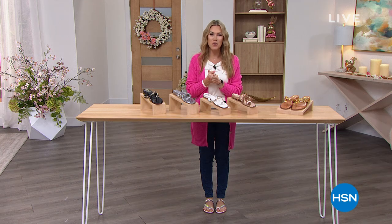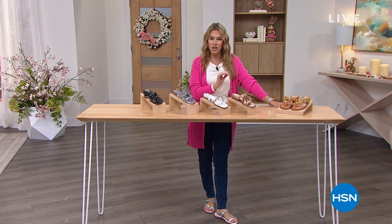We're going to have some fun over the next few hours. We're going to talk about fresh, beautiful, on-trend, gorgeous, glamorous sandals from Vince Camuto. It's a look at our Today's Special.